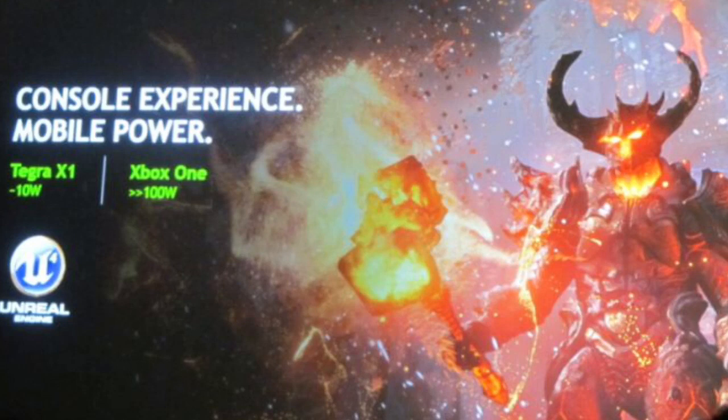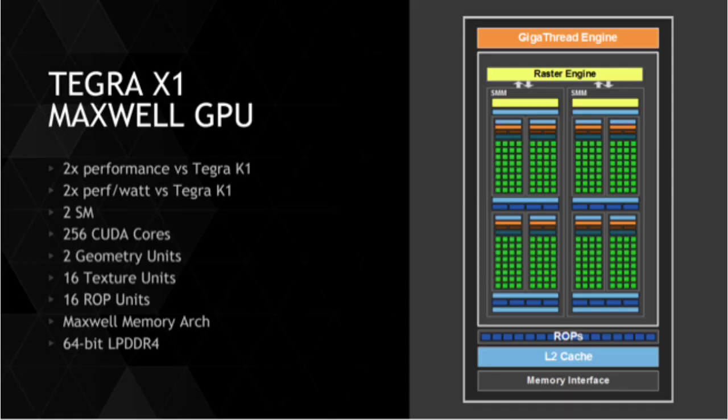With the powerful Maxwell graphics on the Tegra X1, Nvidia says the chip is the first mobile processor that can hold its own against supercomputers and game consoles. The Tegra X1 is definitely going to have the GPU power to handle games like those we have on the PlayStation 4 or other consoles.